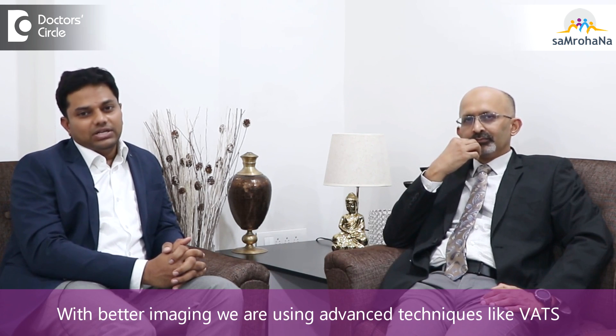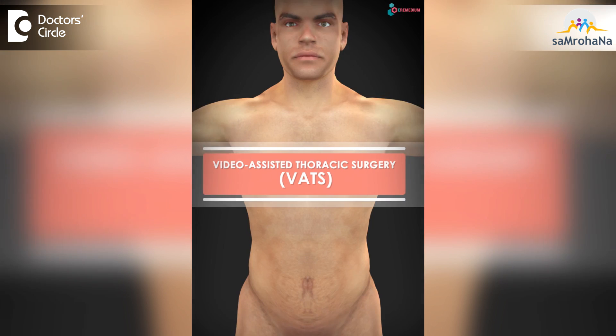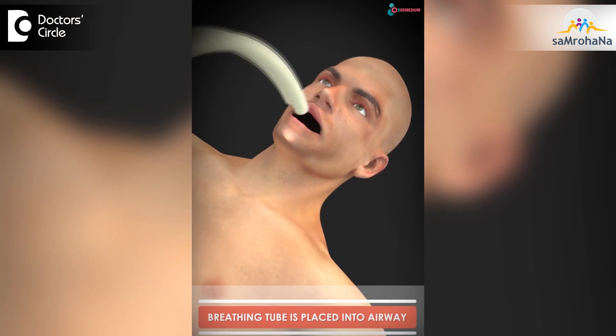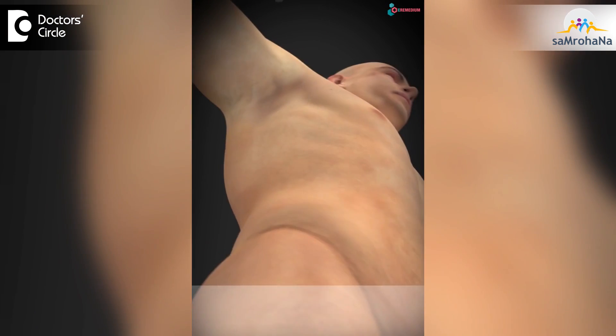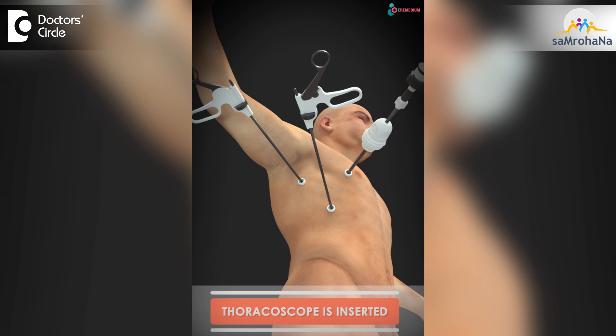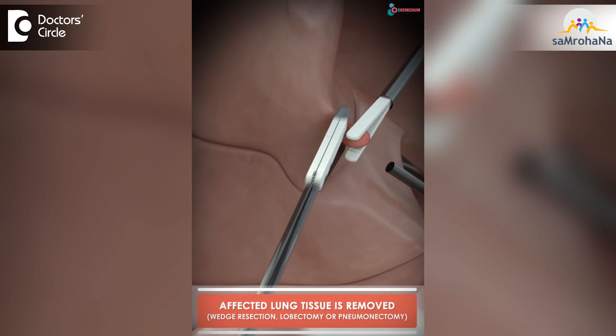But now with advanced instrumentation and better imaging modalities, we are doing advanced techniques like VATS. VATS stands for Video Assisted Thoracoscopic Surgery. In this procedure, we make a small incision and through it we insert a camera and various other long instruments to perform complex surgical resections involving lobectomies and nodal dissection.